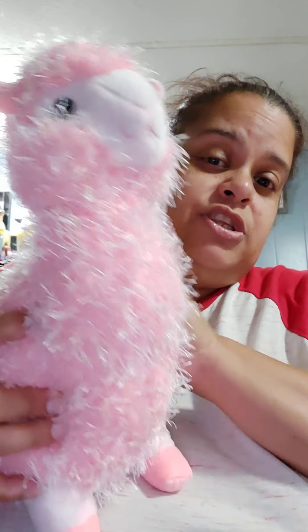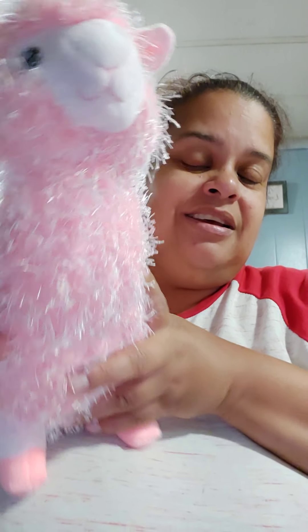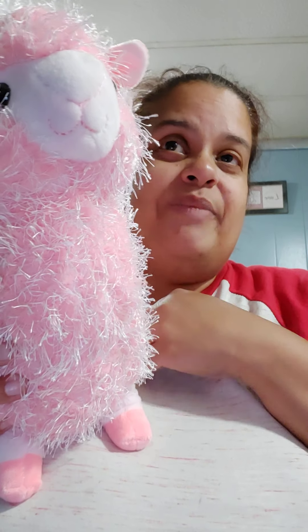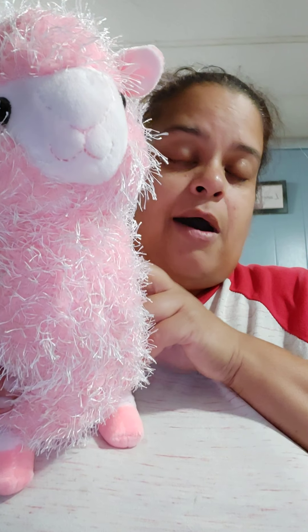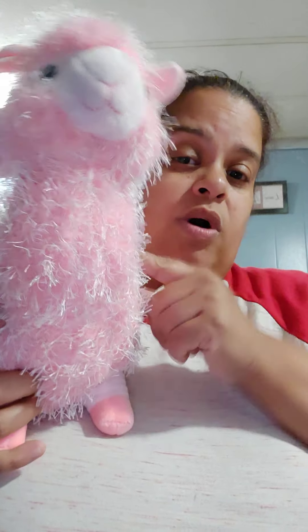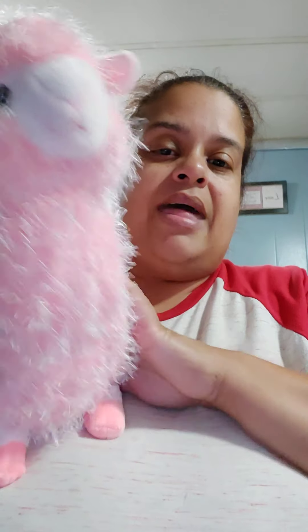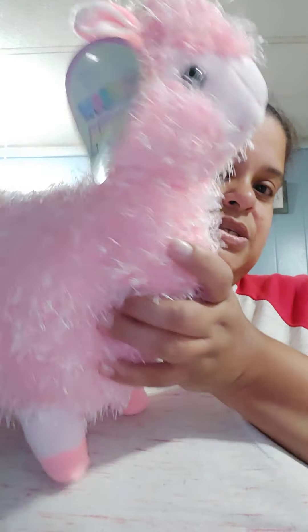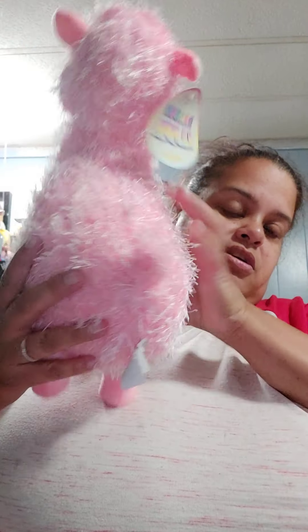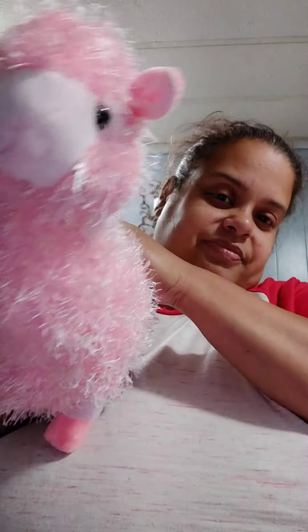I might give this one to my co-worker who was eyeing her in the machine and I feel so bad — she doesn't know that I'm the one who got it. I didn't mean to get this one; I meant to get one like it but with rainbow colors, and unfortunately this is the one that got picked. So I might end up giving it to her — miss little llama here.